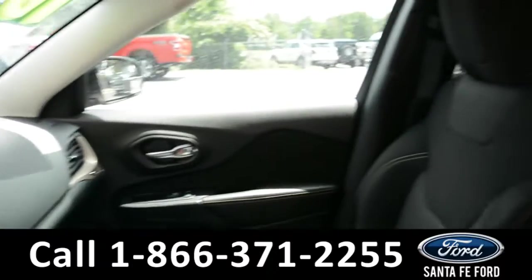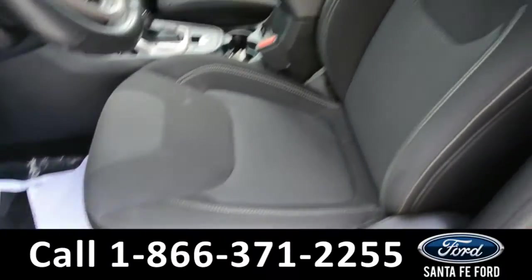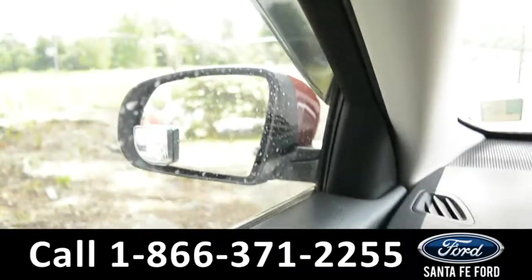Here's a quick look at the inside. These seats are black cloth. This vehicle is equipped with powered windows, locks, and mirrors.